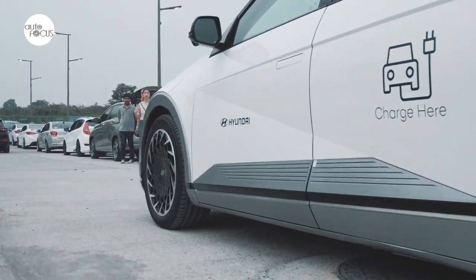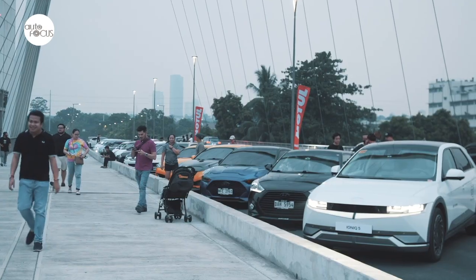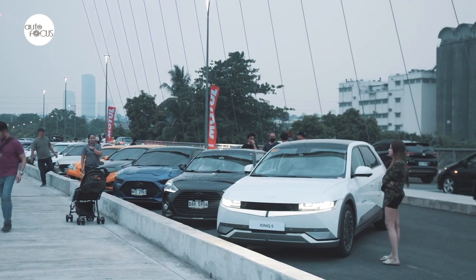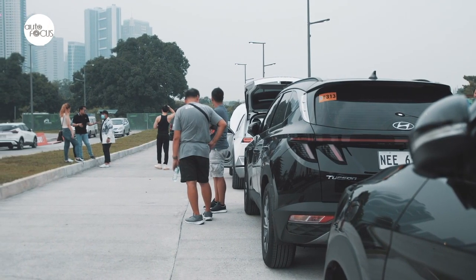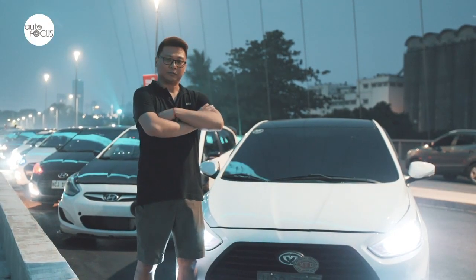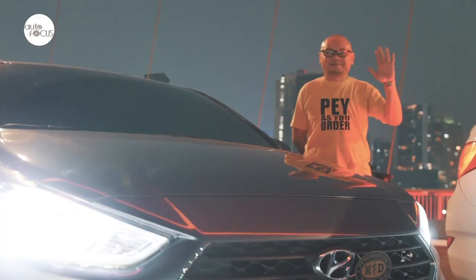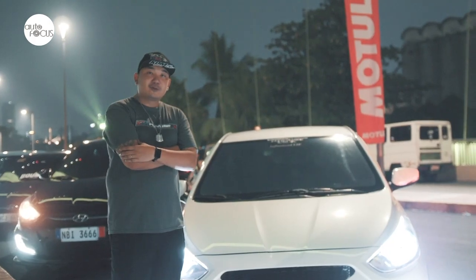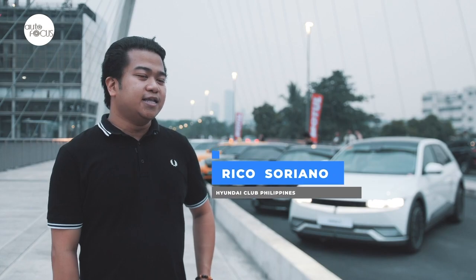Hyundai Motors Philippines gave a sneak preview of the IONIQ 5 to the members of Team Hyundai Philippines. Team Hyundai Philippines organized this kind of event to boost camaraderie among the members of the IONIQ group as well as to promote the different vehicles the new distributor promotes. For the whole Philippines, we have 5,000 official members and in Manila around close to 1,000. Today, we have members from Noveleta, Team Reina, Team Accent, Elantra Club, Tucson Owners Group, Club Starex, and Santa Fe Club Philippines.